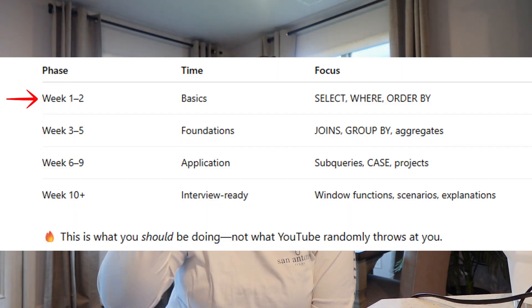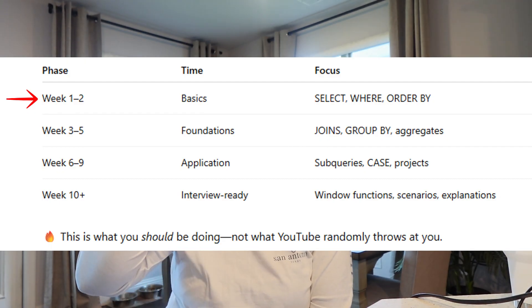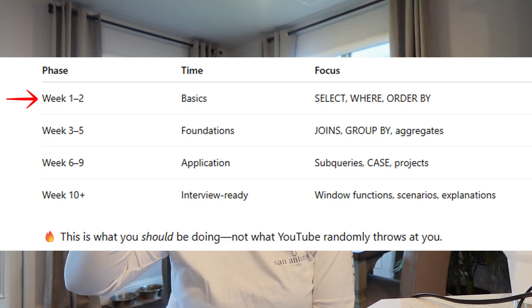Here's the roadmap: week one and week two, you need to learn the basics. Your basics will be your SELECT statement, your FROM, your WHERE clause, and your ORDER BY. I know you're probably saying you already know SELECT — but for the next two weeks, I don't want you to venture off. Stay right there and learn as much as you can about SELECT, FROM, WHERE, and ORDER BY. That is going to be very important.